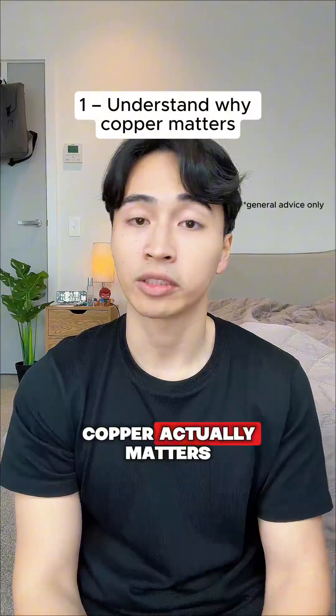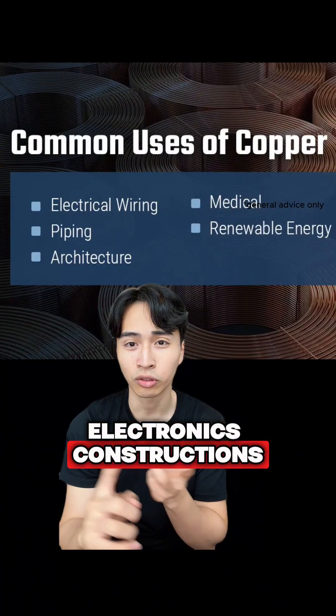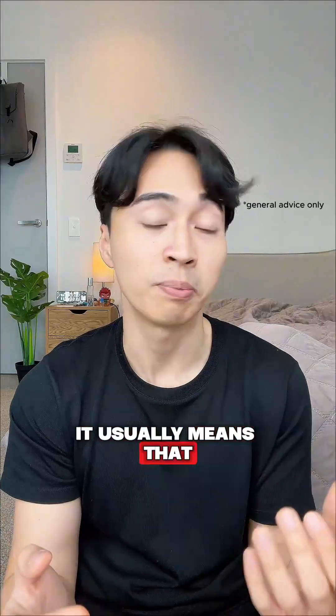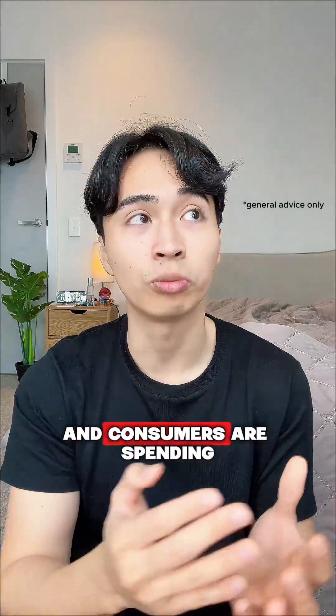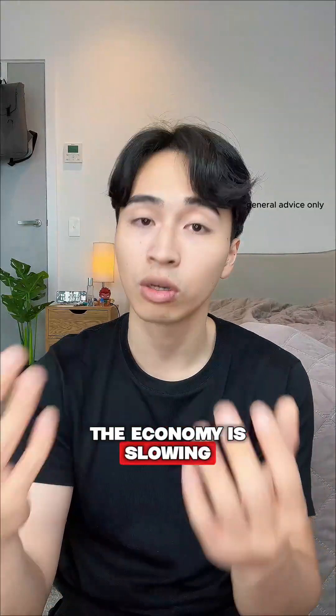Step one: understand why copper actually matters. Copper is in everything — cars, electronics, construction. When demand for copper is strong, it usually means businesses are building and consumers are spending. When demand falls, it can mean the economy is slowing.